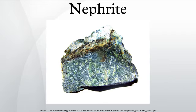It is one of two different mineral species called jade. The other mineral species known as jade is jadeite, which is a variety of pyroxene. While nephrite jade possesses mainly grays and greens, jadeite jade, which is rarer, can also contain blacks, reds, pinks and violets.